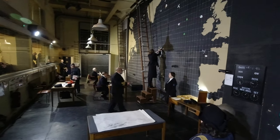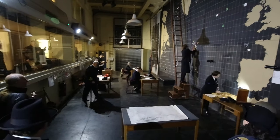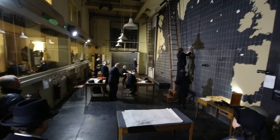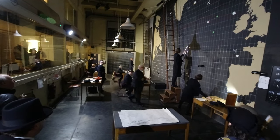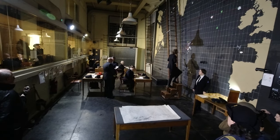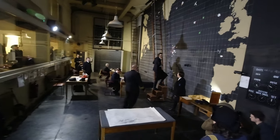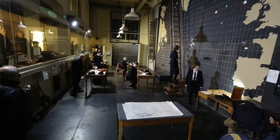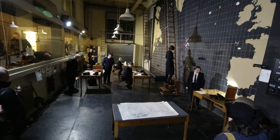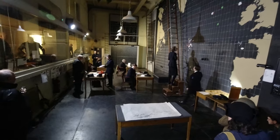More U-boats are being confirmed sunk and damaged. HMS vessels are reporting no further contact. Final count: 13 vessels lost so far, no escort losses, minor damage to 3 escorts, the convoy continuing at 6 knots.